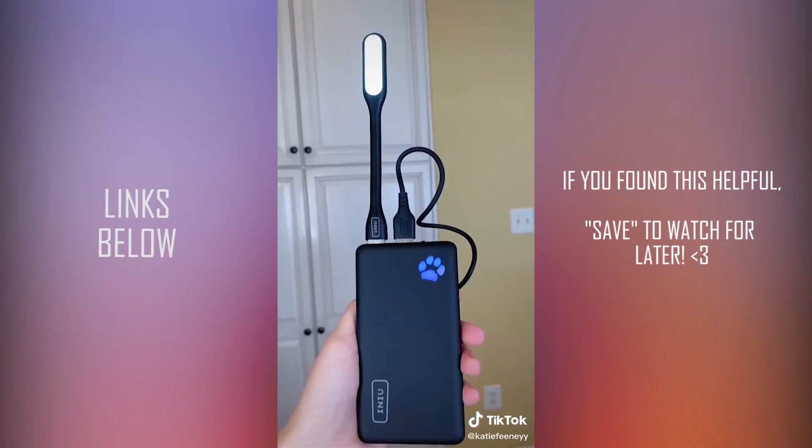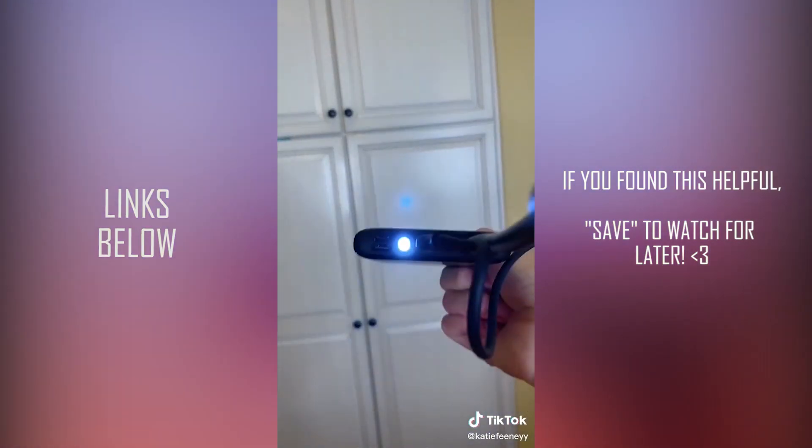My phone always has low battery, so the final item I got is a PowerBank portable charger that is also a flashlight.